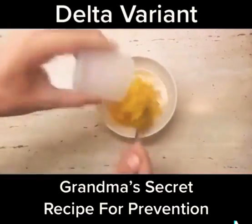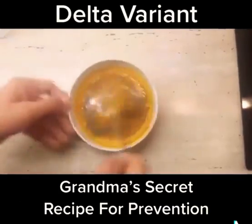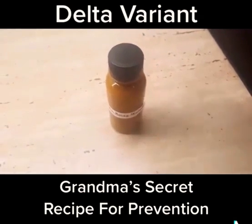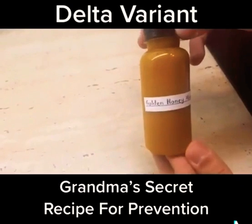Pour the apple cider vinegar, lemon zest, turmeric, and a pinch of black pepper over the honey. Now mix it well until it's smooth. When you reach the right consistency, put the mixture into an airtight glass jar and store in the fridge for up to 2 weeks maximum.